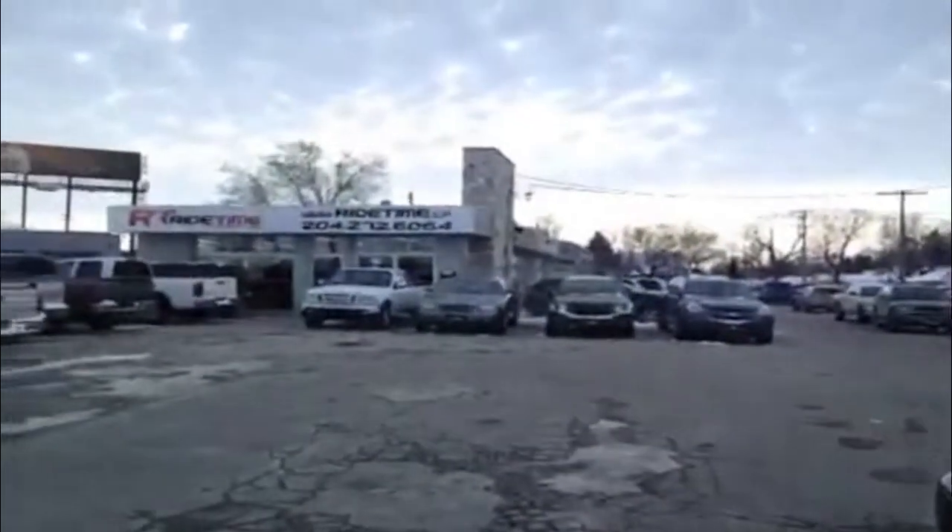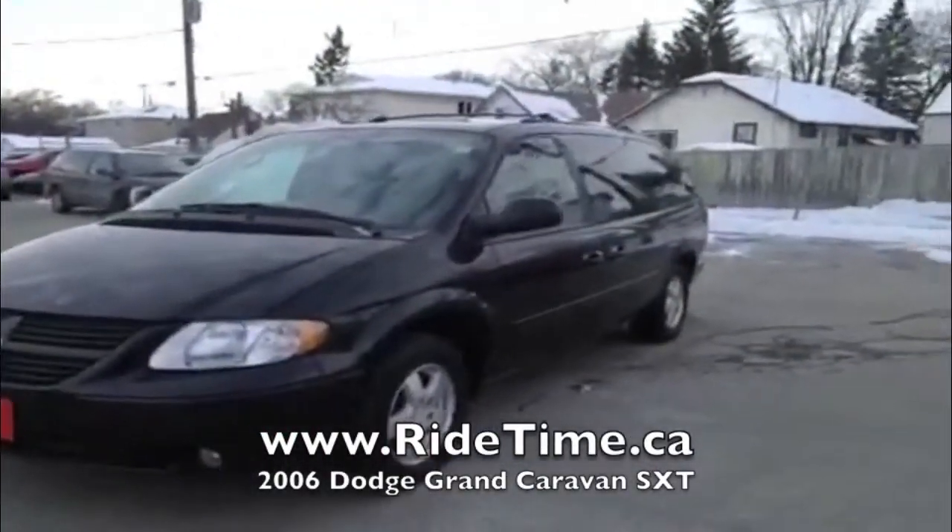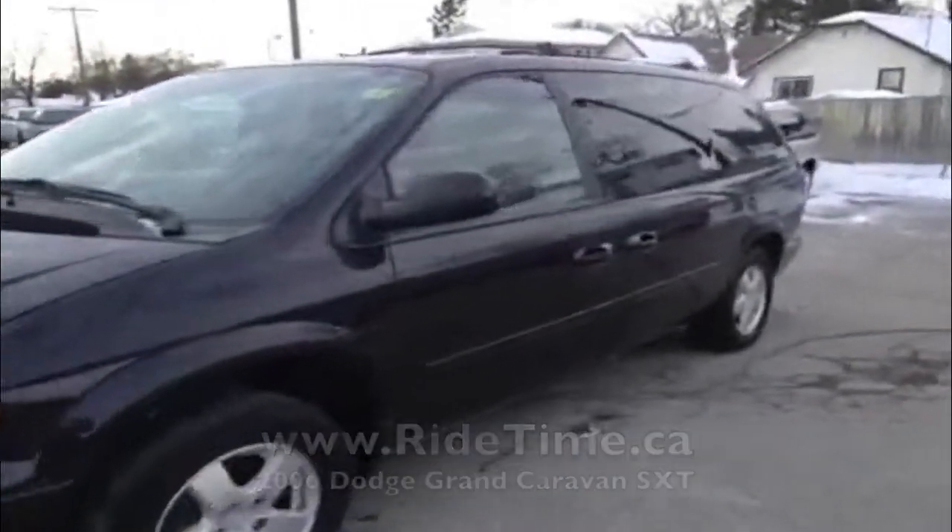This is Doug. We're at RideTime here in Winnipeg, two locations. This is a 2006 Dodge Grand Caravan SXT with alloy wheels, beautiful black color.